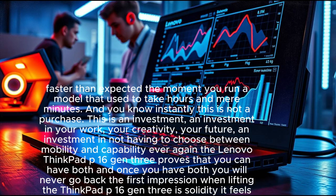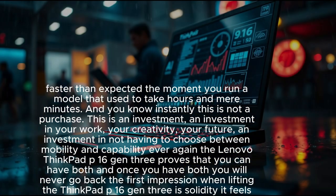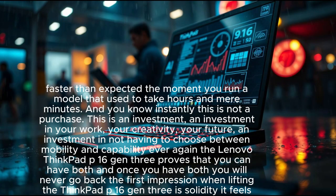You feel it the moment you place your fingers on the keyboard, the moment you see your first render finish faster than expected, the moment you run a model that used to take hours in mere minutes. You know instantly — this is not a purchase, this is an investment: in your work, your creativity, your future. An investment in not having to choose between mobility and capability ever again.